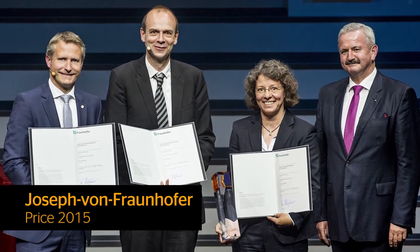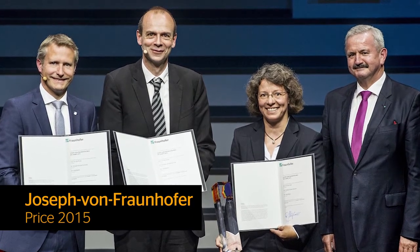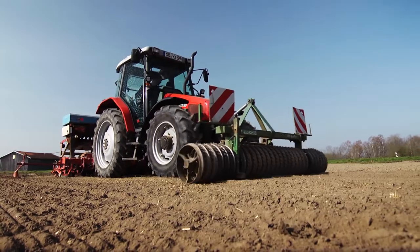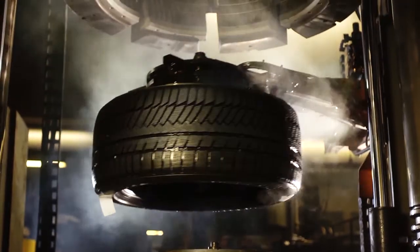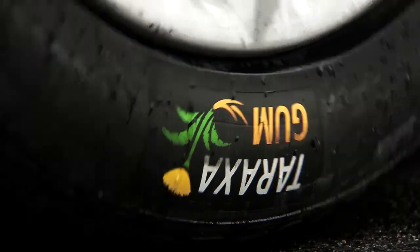Just one year later, in June 2015, the project's leading scientists were awarded the prestigious Joseph von Fraunhofer Prize. Continental and the whole project team are very proud of these awards. They show the project is on the right track and is recognized not only by the general public but also by the highest scientific circles. However, a large number of challenges remain before serious production of Taraxacum can begin in 5 to 10 years — though with an excellent and highly motivated team, there is great optimism about reaching that goal.